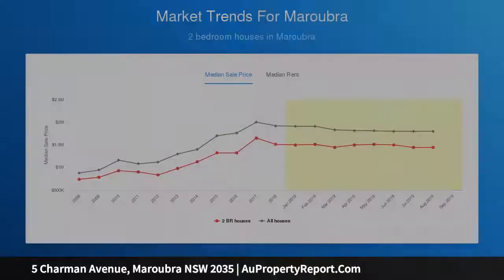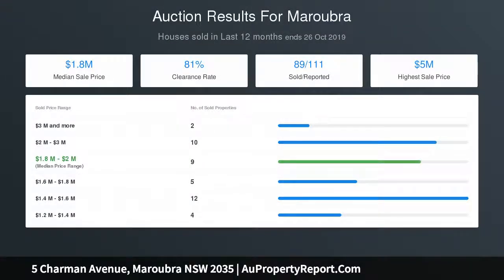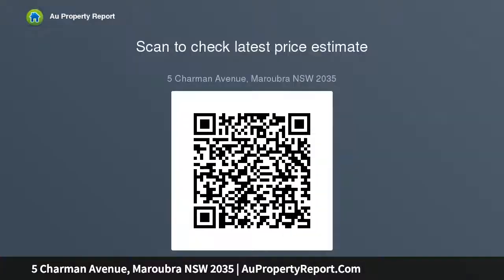L-shaped entry hall, spacious living room with fireplace, dining area and modern gas kitchen with dishwasher, main bedroom with built-ins, second bedroom open to sunroom, bathroom with bath and shower, laundry, storage area, second toilet. Art Deco high ceilings, polished floorboards, reverse-cycle aircon.